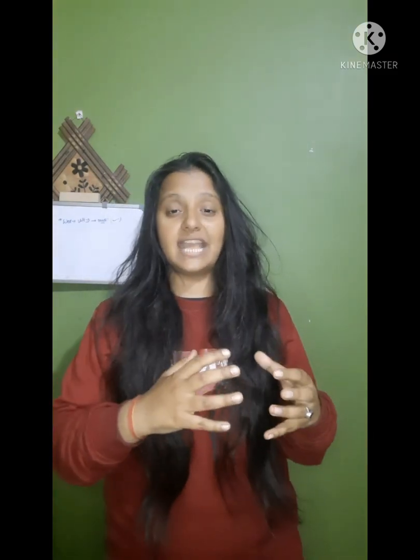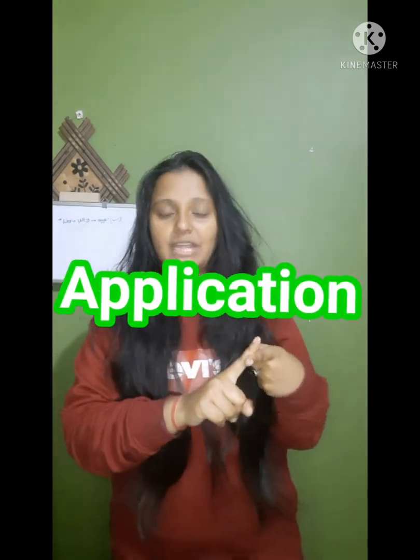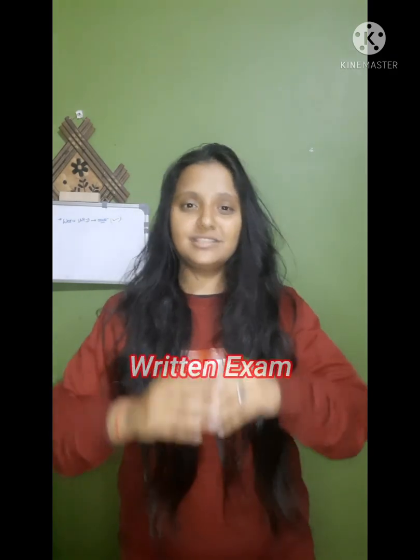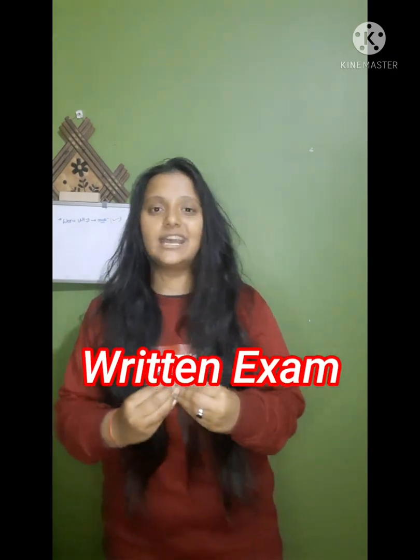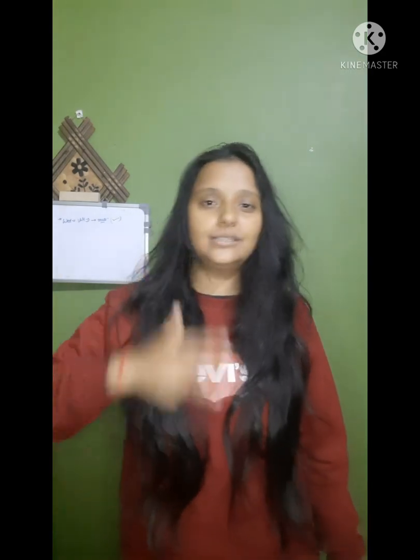As you all know, the National Institute of Immunology's entire road to admission is divided into three phases. First, you apply for the program — which I covered in the previous video, including eligibility and dates. Second is qualifying the written exam, where you need to know the syllabus, exam pattern, and strategy. Third and final is the interview.